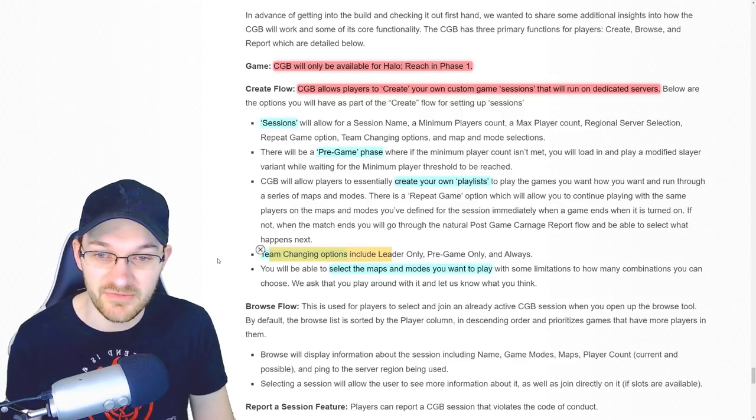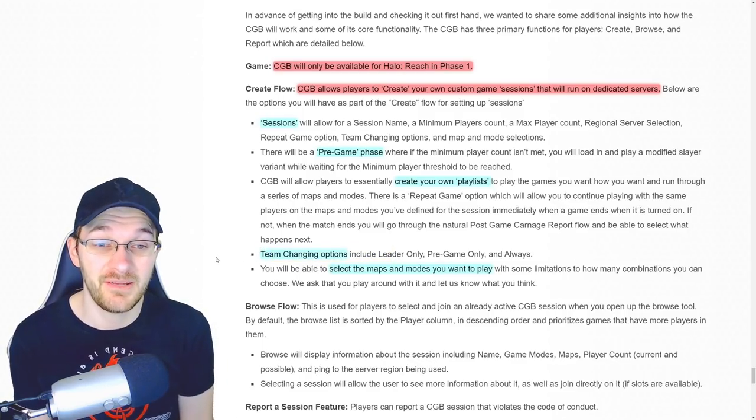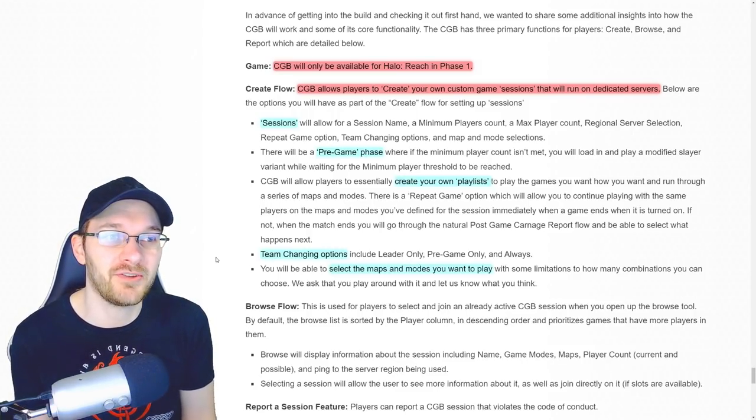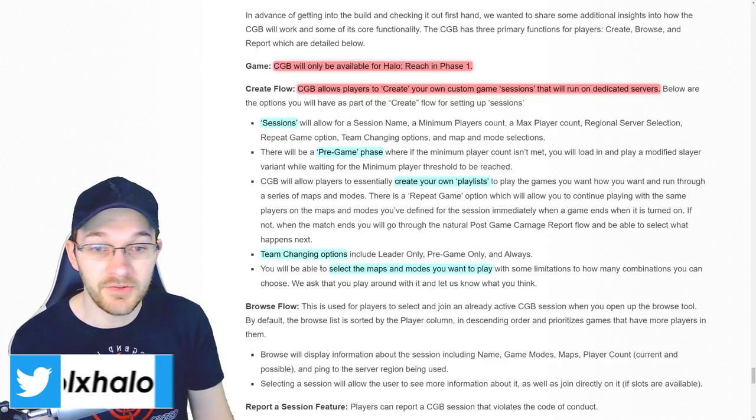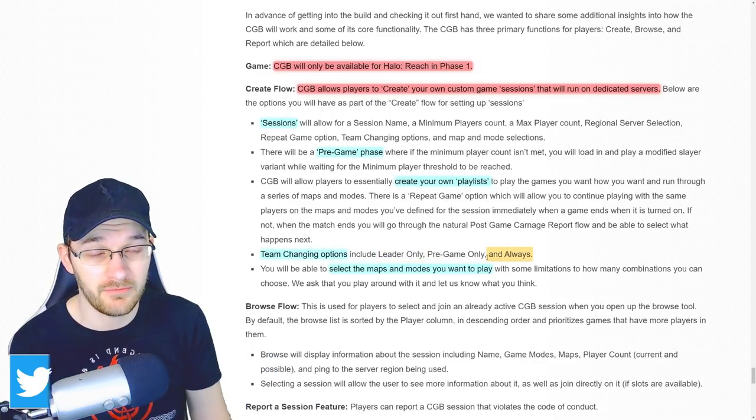We also have team changing options. Right now within the MCC you can't exactly change your teams in game — but now you'll be able to. Hopefully you get a chance to experience Halo 2 zombies exactly how you did back in 2004. Those options include leader only, pregame only, and always.